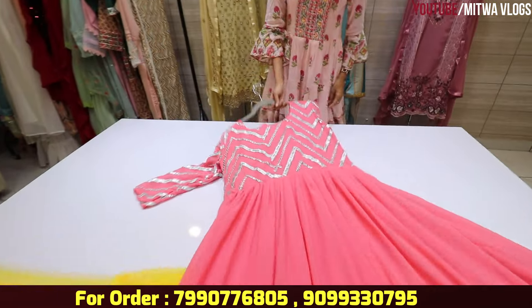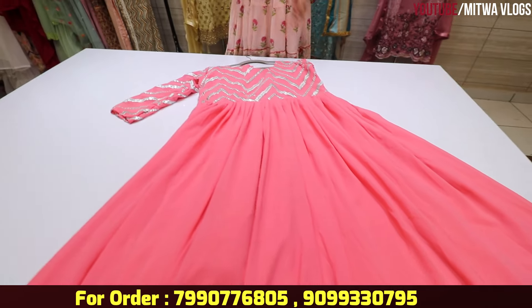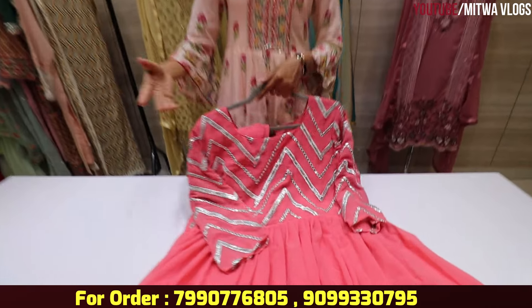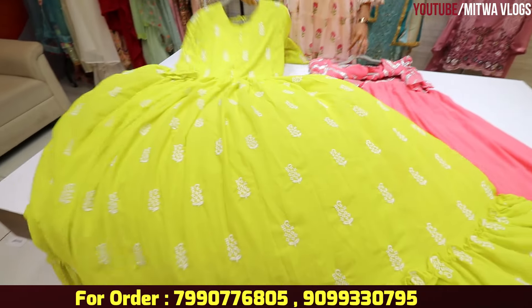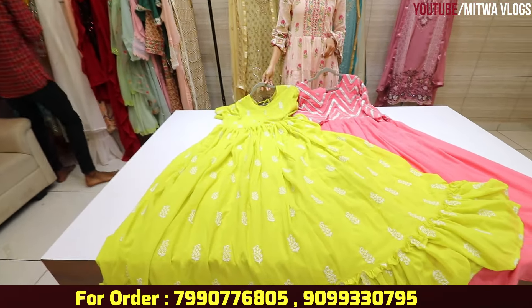You will also get gowns and single pieces — they are available. I will show you a pink color — a similar pattern and design. Look at the neon green color — so many colors are available in neon green as well.